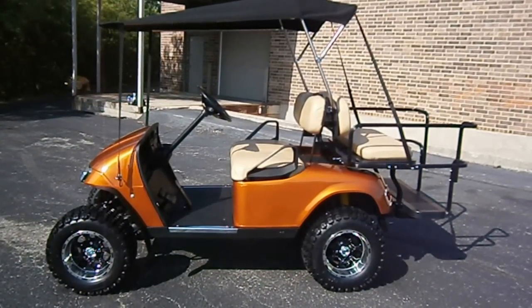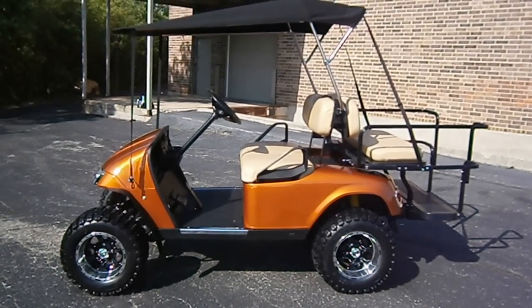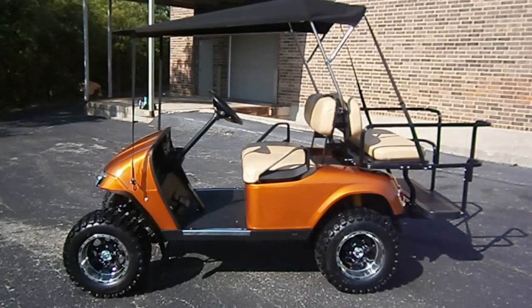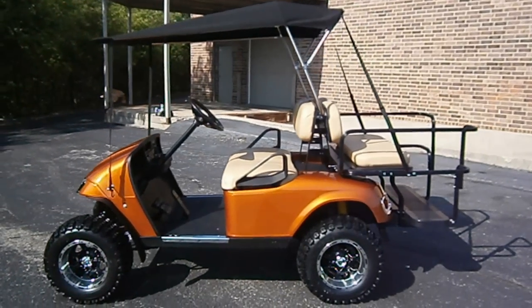We've got 12-inch rims and 23-inch Kenda tires, and these are some super nice tires. This is an EZGO exclusive — these tires just came out with this combination of rim, and you won't find them anywhere other than an EZGO dealer.